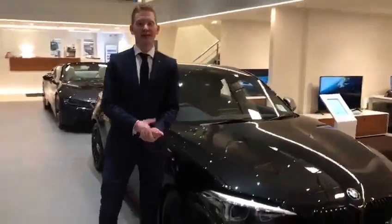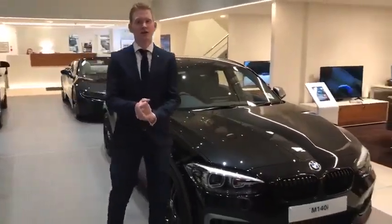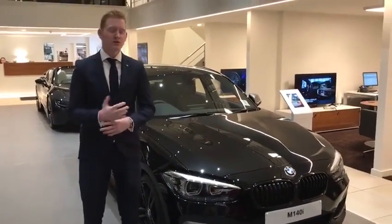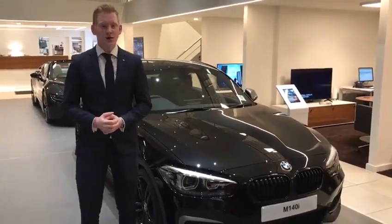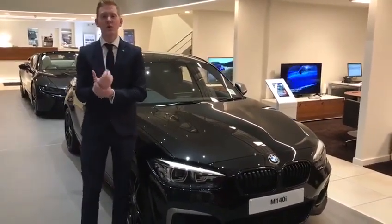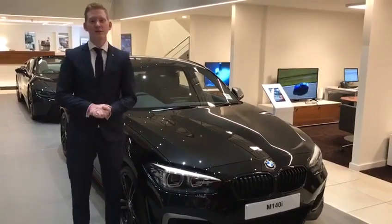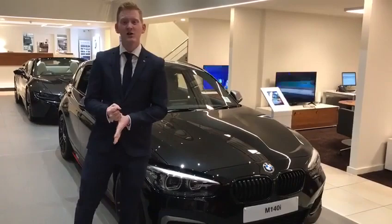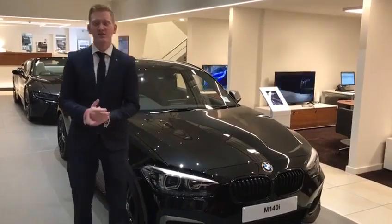So that was just a quick look around the M140i. As I said, that offer is £3,999 deposit and £439 a month, which is just an absolutely outstanding offer. For any questions or queries, please feel free to give me a call, or indeed if you're passing by, pop in and see the car for yourself. We do have demonstrators available on site if you wish to take one out for a test drive. I look forward to seeing you soon — thank you very much.